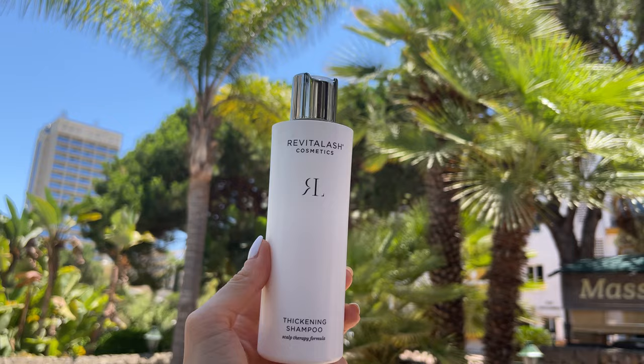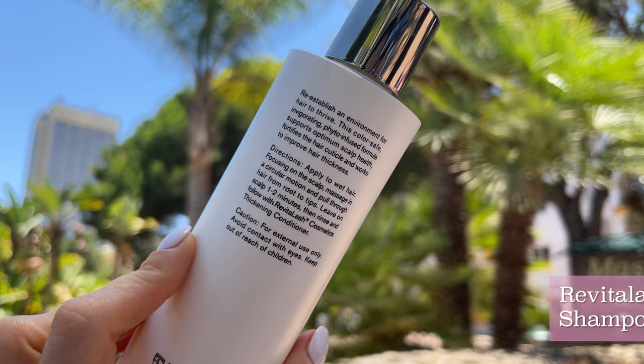A very important tip with this product: you have to leave it in for at least two to three minutes. I would massage it at the scalp, leave it on for two to three minutes in the shower, and then do the rest of my stuff. Please do that, because otherwise you won't see results. It took me a whole bottle to realize that, so please don't repeat my mistakes.